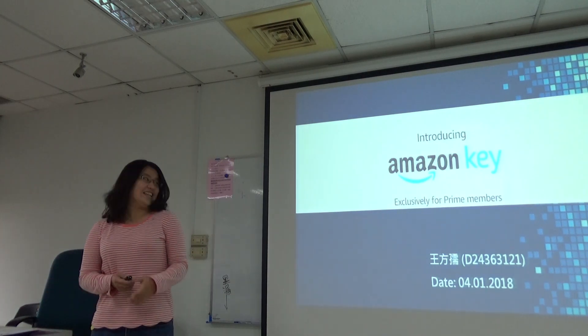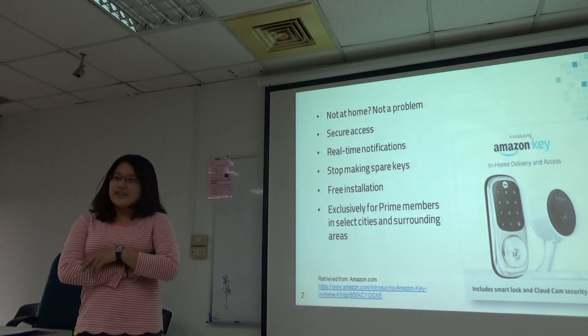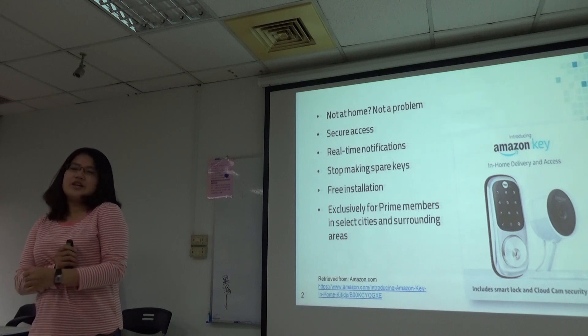Today I'm going to talk about Amazon Key. Amazon Key was announced recently, which is a new service that allows packages to be delivered into the customer's house.